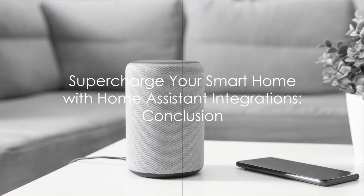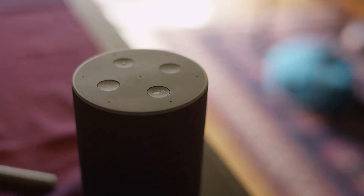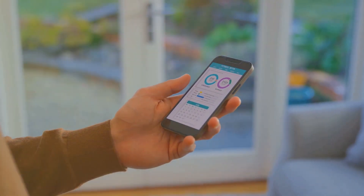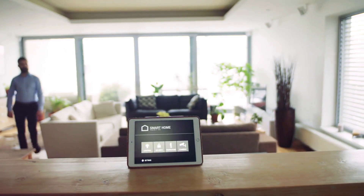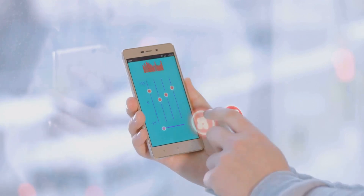In conclusion, Home Assistant integrations are a powerful tool that can enhance every aspect of your smart home. From voice control with Google Assistant and Alexa, to presence detection with OwnTracks, security with Alarm Decoder, media control with Plex, and iOS device management — these integrations bring a new level of convenience and control to your life. So why wait? Start exploring these integrations today and unlock the full potential of your smart home.